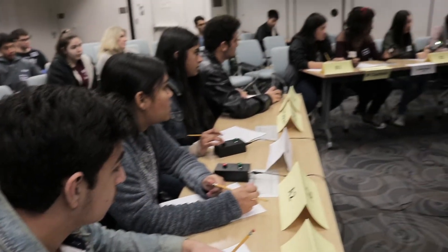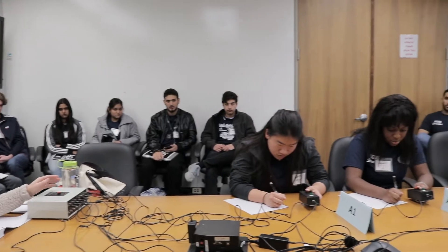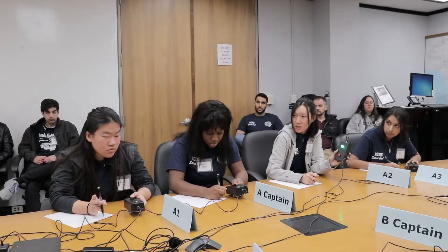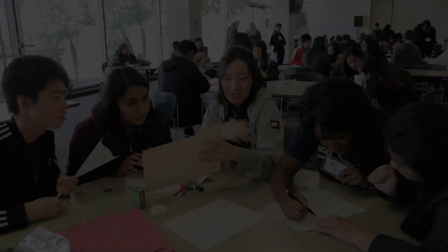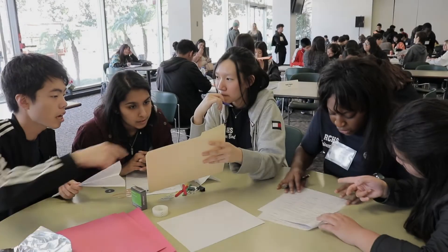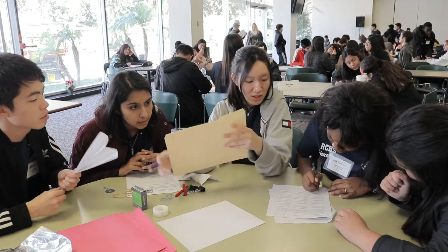Science Bowl is a competition in which two teams compete against each other to answer science, technology, engineering, and math related questions. Students are asked questions relating to science in a buzzer style competition. The topics Science Bowl covers include biology, chemistry, math, physics, energy, and earth in space.